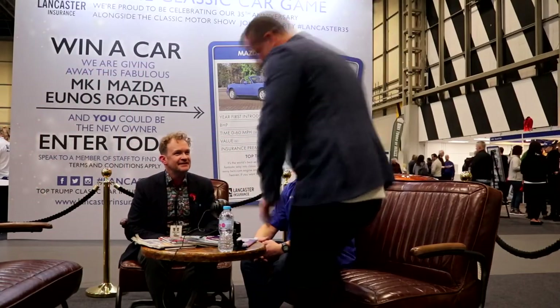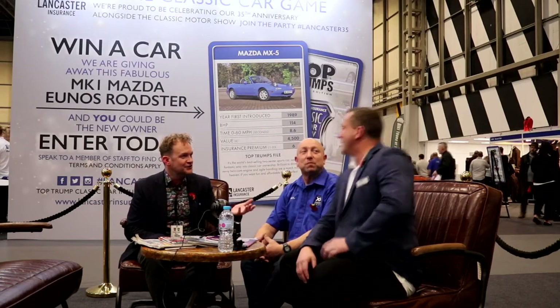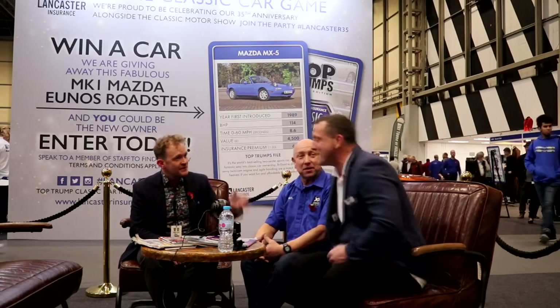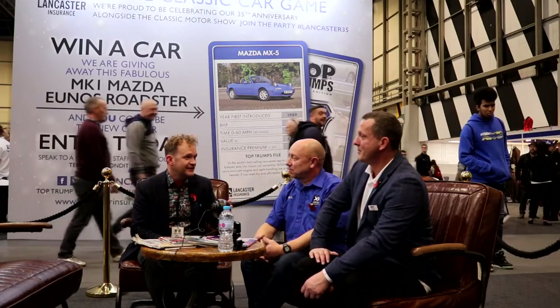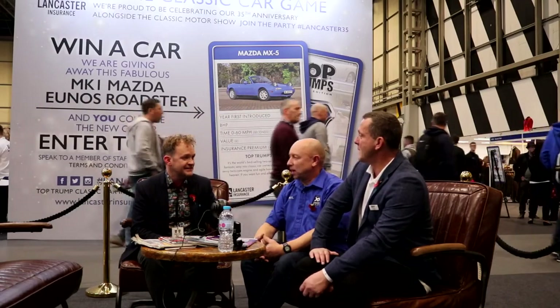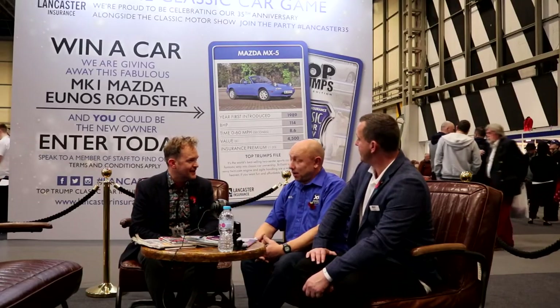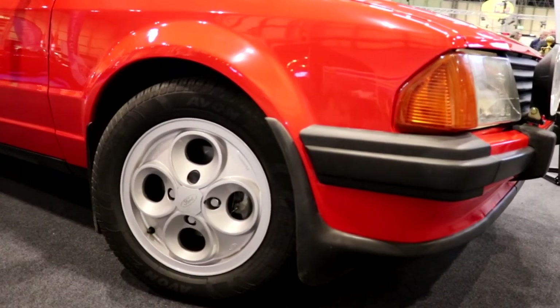Today coming back to join us again is the guy that chose the car. We did a Golf GTI a couple of years ago, then we've gone to a Roadster and then we've gone back to a hot hatch — arguably one of the most iconic hot hatches of the 1980s. We're here with Paul from the XR Owners Club, who can give us a bit of expert insight into an Escort XR3i. And is it Rosso Red, Paul?